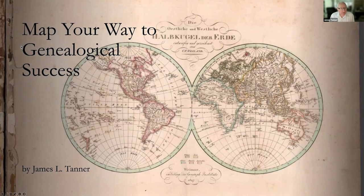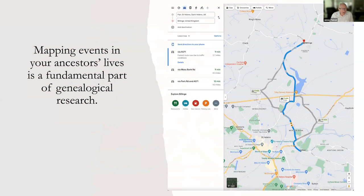Welcome to Map Your Way to Genealogical Success. Genealogical success is almost entirely dependent on finding the right location of an event in your ancestors' lives — you may hear that statement quite a few times. What we're going to talk about primarily is the role that maps and location play in genealogical research. Mapping events in your ancestors' lives is fundamental to your genealogical research.